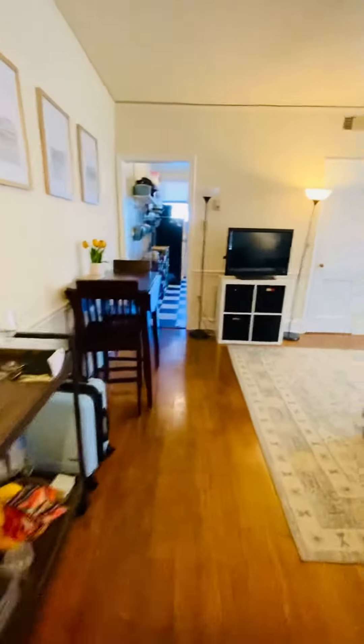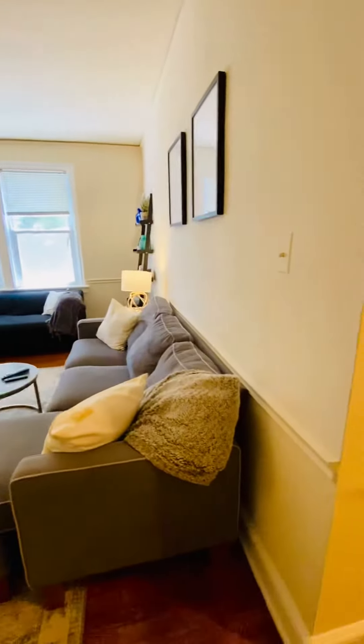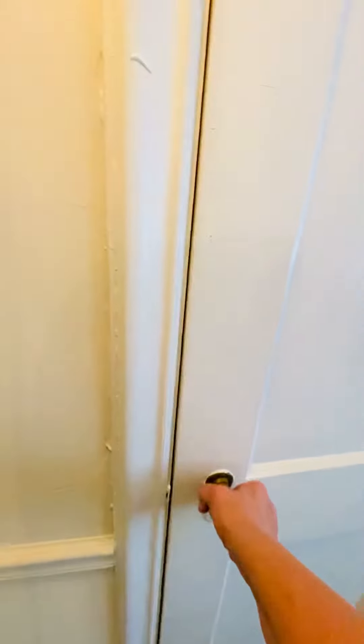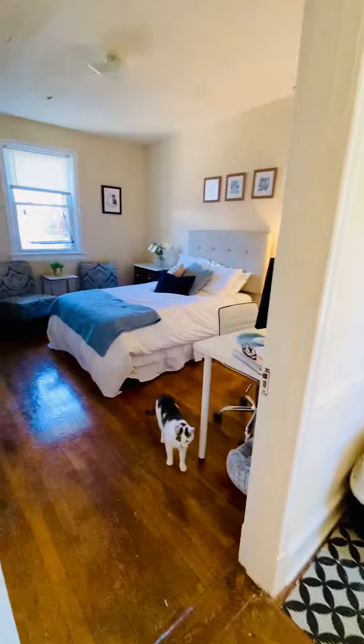This is the living room. You have an extra storage closet here. It's pet-friendly.